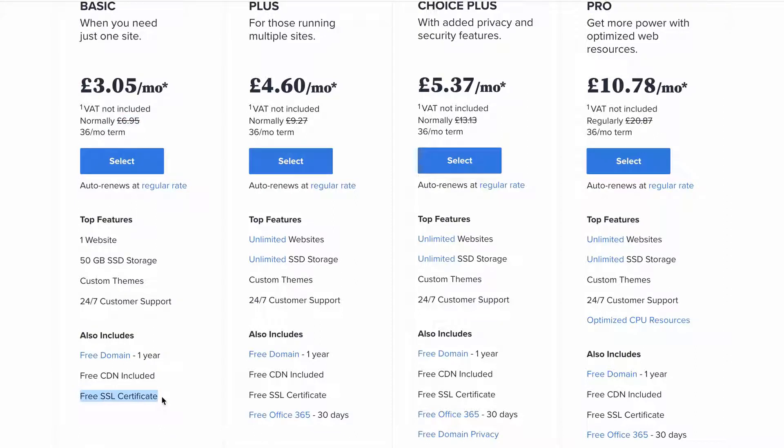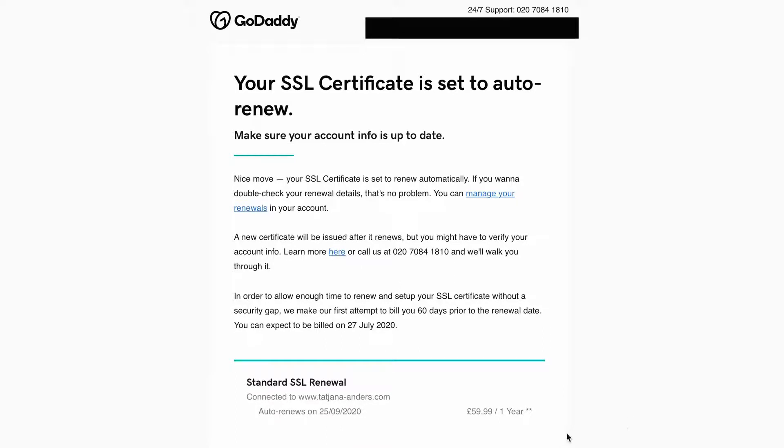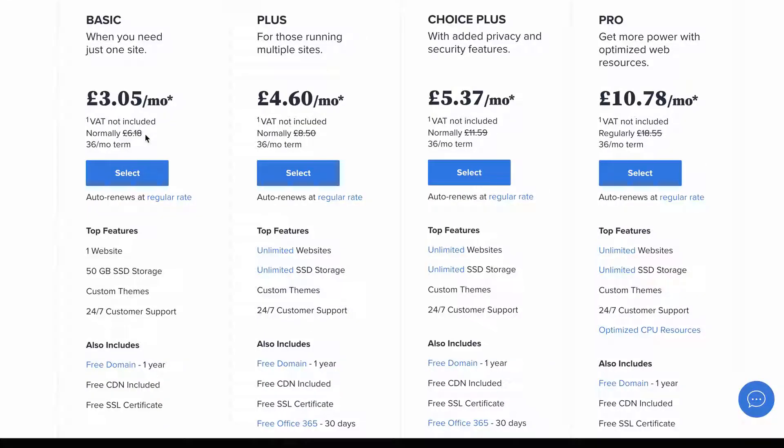Bluehost also gives you a free SSL, whereas with GoDaddy I believe I initially paid about nine pounds but then it ended up renewing at £59.99 a year. Buying hosting with Bluehost is pretty straightforward — just click select.